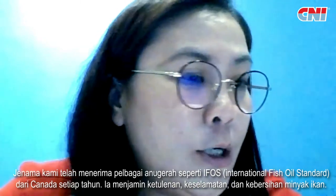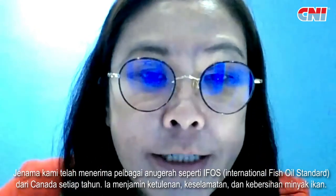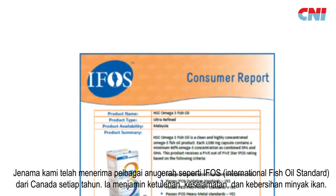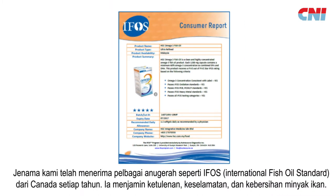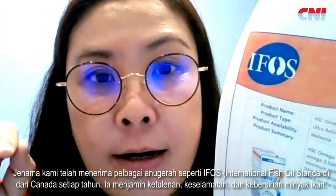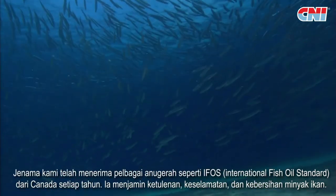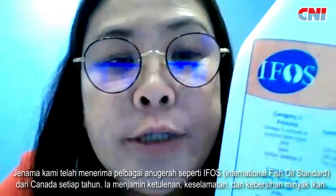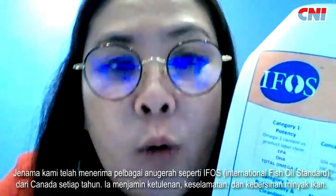For PRODA fish oil, we have been awarded many kinds of certificates, including IFOS — the International Fish Oil Standard — which is certified and comes from Canada. This organization conducts many tests on fish oil to ensure its clarity, safety, and cleanliness. We send our fish oil samples to the IFOS Centre for certification yearly, which is how we assure the quality of our fish oil.